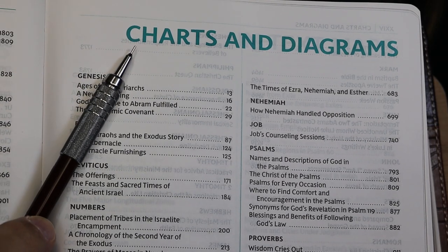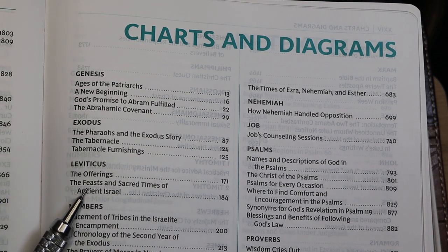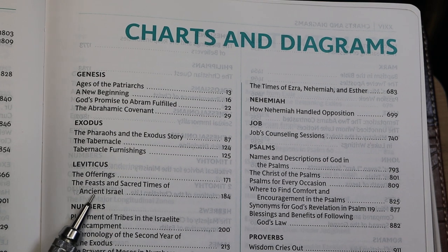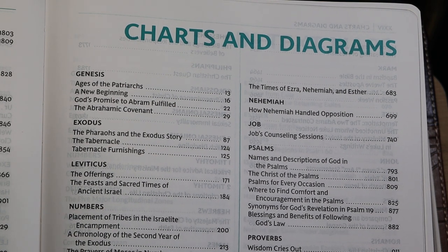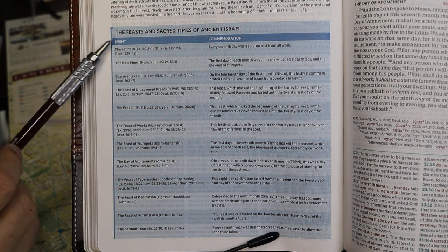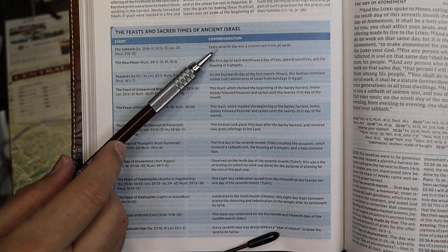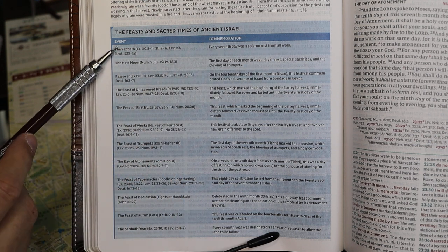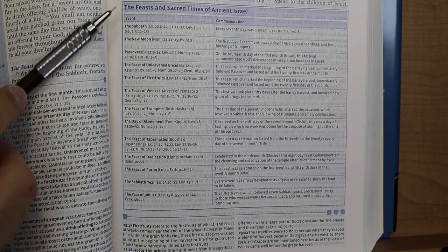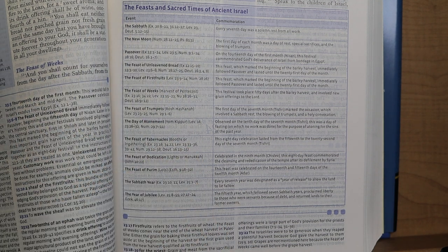The third category of in-text aids was charts and diagrams. I'd like to look at the one in Leviticus — 'Feasts and Sacred Times of Ancient Israel' on page 184. Here's that table in the full-color third edition. It gives you the events and commemorations: the Sabbath, the seventh day of solemn rest from all work; the new moon; Passover, etc. Here's the same chart from the second edition.